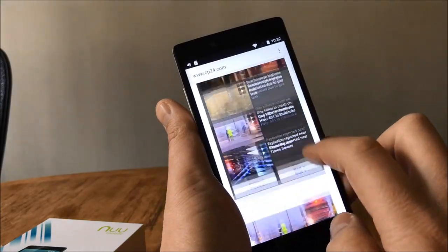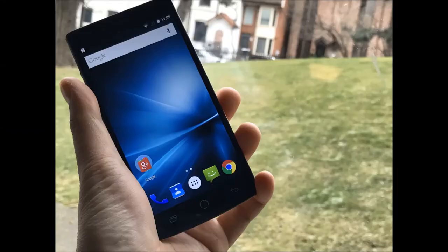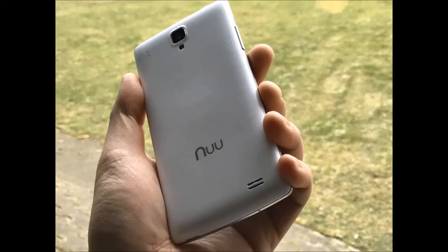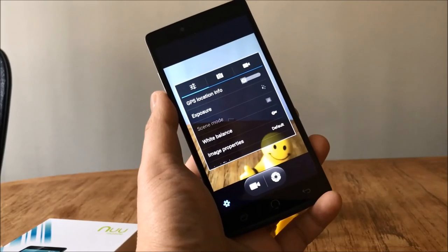Bringing a lot of high-end features to the prepaid segment, the new smartphones — the M2 and the Z8 — are certainly worth considering. Dual SIM functionality is welcome at this price range and makes these devices worth considering as a second phone for travelers or students abroad. Check out our full review.